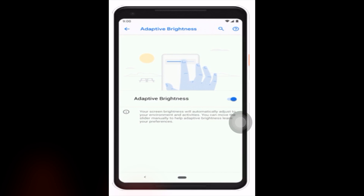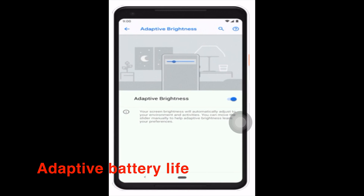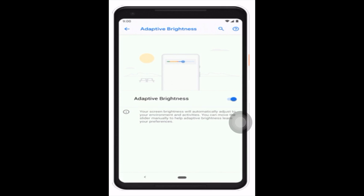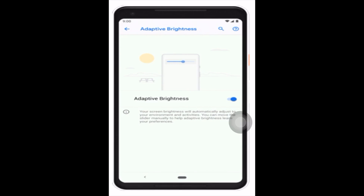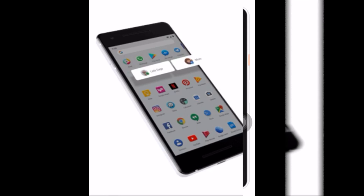Number 2: Adaptive Brightness. Current auto-brightness settings aren't good enough, according to Google, and that's why it's giving phone makers a more power-efficient way to calibrate phone screen brightness based on both the environment and learned behavior.